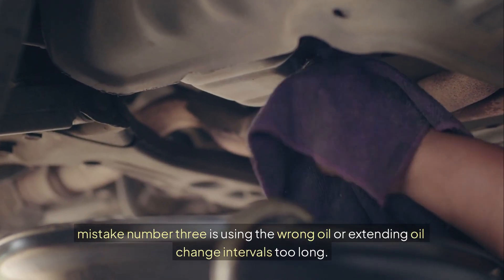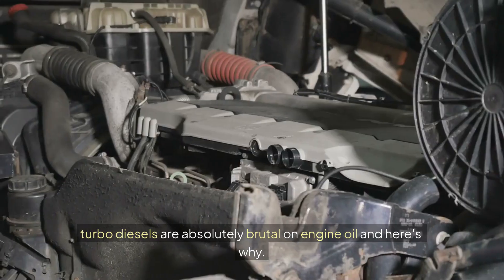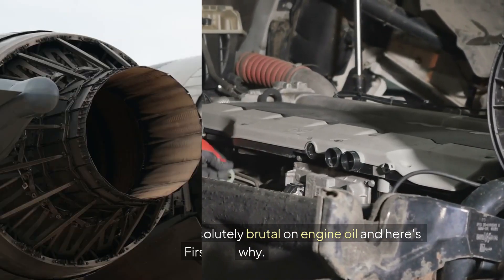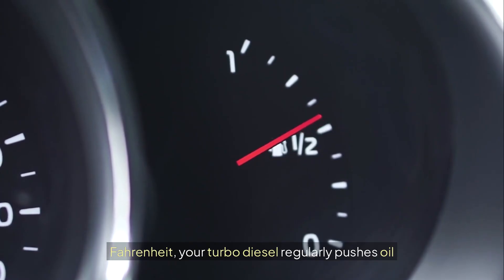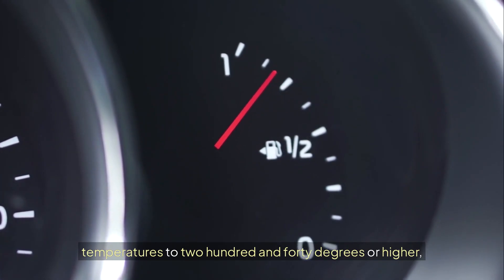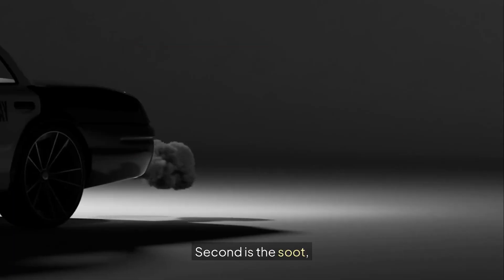Mistake number three is using the wrong oil or extending oil change intervals too long. Most people treat their diesel turbo like a regular gasoline engine when it comes to oil changes — big mistake. Turbo diesels are absolutely brutal on engine oil. First, the temperatures: while a gasoline engine might see oil temperatures around 190 to 200 degrees Fahrenheit, your turbo diesel regularly pushes oil temperatures to 240 degrees or higher. At these temperatures conventional oil starts breaking down rapidly, losing its ability to protect your engine.